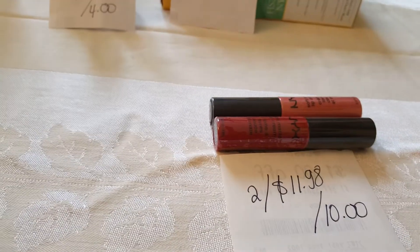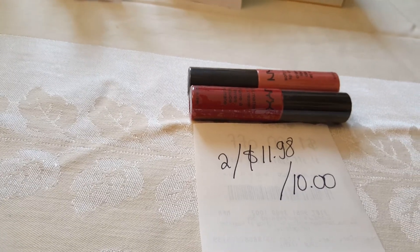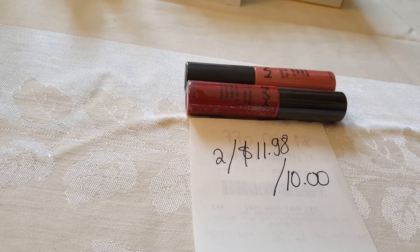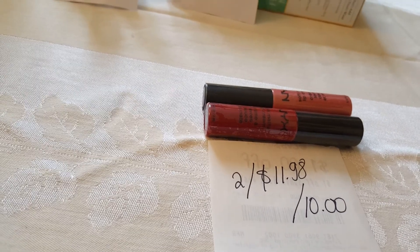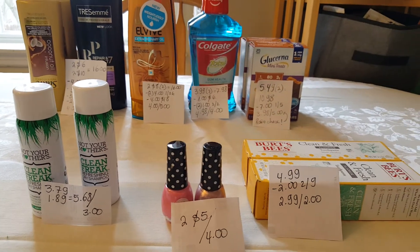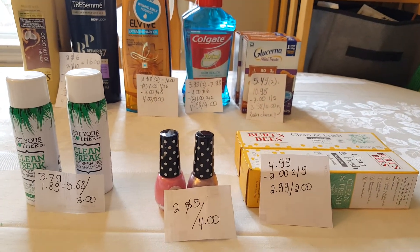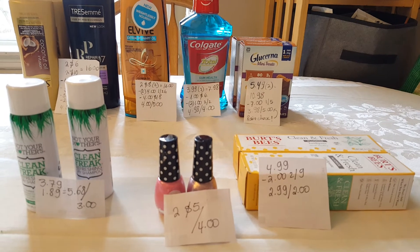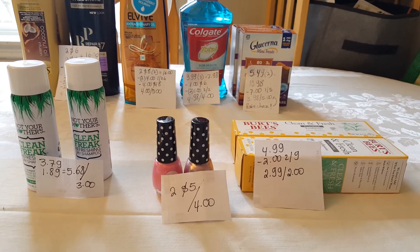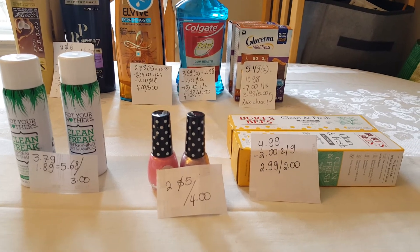NYX products are two for $11.98 and you get $10 back — that's a great deal, do not miss it. I did not find the Physician Formula makeup remover, which would have made a great deal because this week when you buy two you get $10 back. Anyway, I'll see you in my next video.